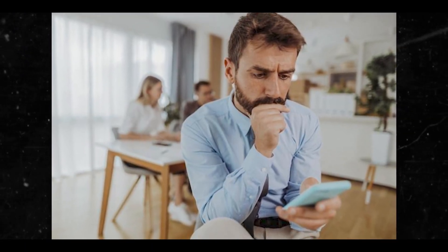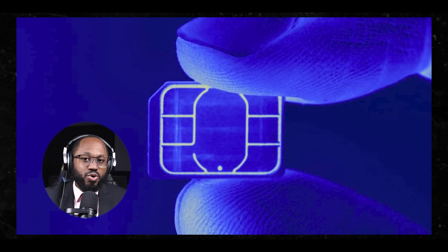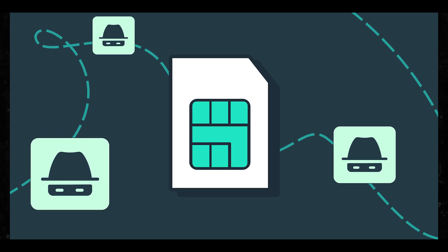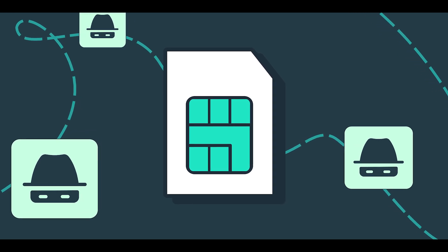The next attack is SIM swapping. In this attack, hackers convince your mobile carrier to transfer your phone number to a new SIM card they control, allowing them to receive your calls and texts and reset passwords for your online accounts. Use strong account security with your carrier and enable additional verification for number transfers.